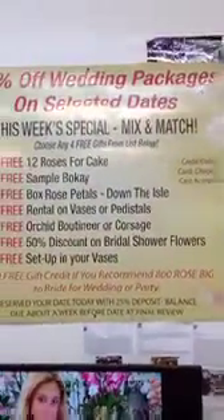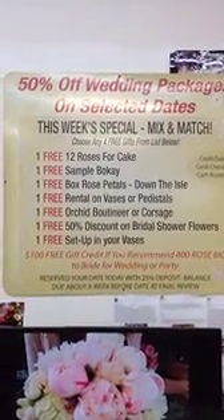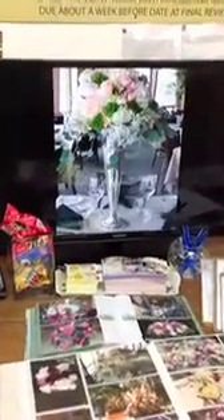My God, there must be 100 up there. Here are copies of five-star reviews from all over the wedding websites — we've got about 250 of those. If you're lucky enough to come here while we're having our 50% off sale, you're going to get 50% off plus four free gift coupons from the list. We've got beautiful video displays of all the arrangements that we've done for our brides.